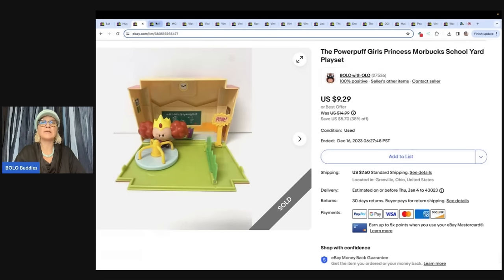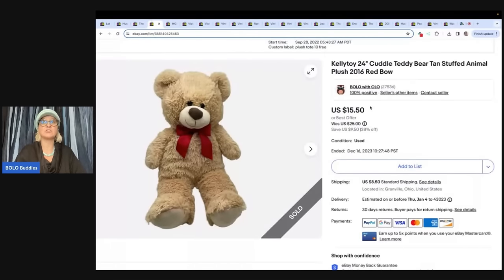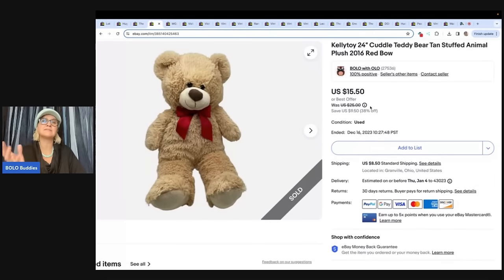This is a Kelly Toy cuddle teddy bear. I honestly saw this and thought it was going to take 25 years to sell because it's just a teddy bear and it's Kelly Toy. I listed it September 28th of 2022, so it took less than a year to sell — that's shocking because it's just a normal plain teddy bear. I sold it for $15.50 and the buyer paid shipping. That also came from that free plush haul.